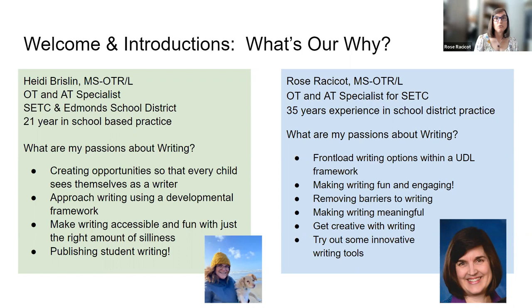My name is Rose Roscoe. I'm also an occupational therapist and an AT specialist. This year I'm working for the Special Ed Tech Center, but I have 35 years of experience in school district practice as both an OT and AT specialist. Heidi loves to emphasize the earlier part of emergent writing, and I'm really passionate about the UDL opportunity of writing with higher level students. My passions include thinking within the Universal Design for Learning framework about how we front-load writing options for all students, and finding ways to make writing fun and engaging — both low tech and mid to high tech.